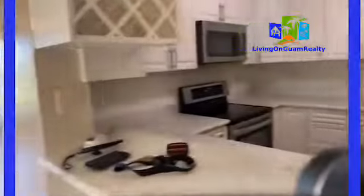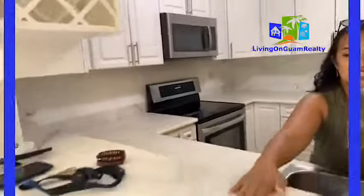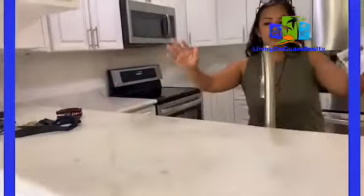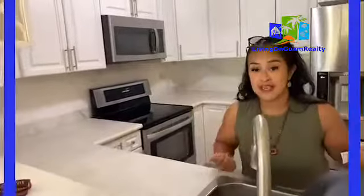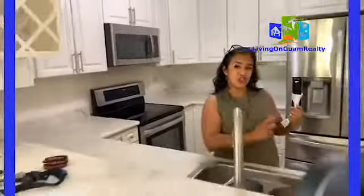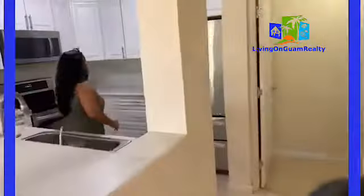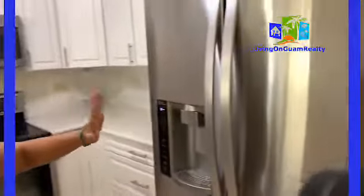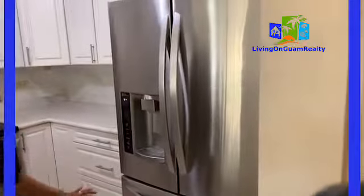Right here is the kitchen. If you can see the countertop — it's granite. You can serve your family food from this countertop. My son is going to go around so we can show you the kitchen. Look at all the brand new stainless steel appliances. I really like this double one.